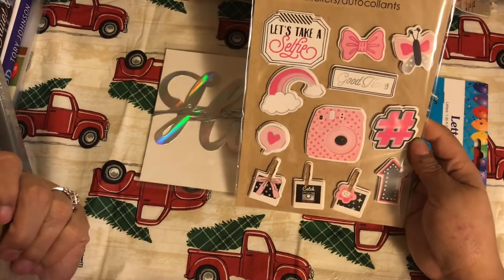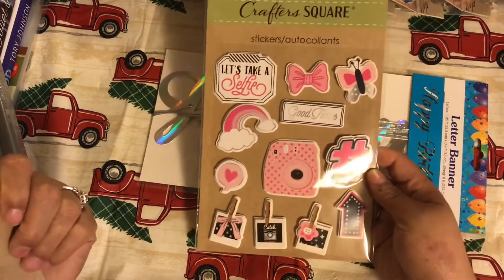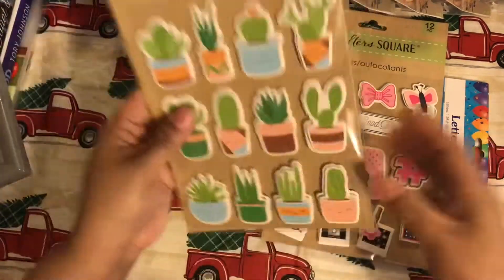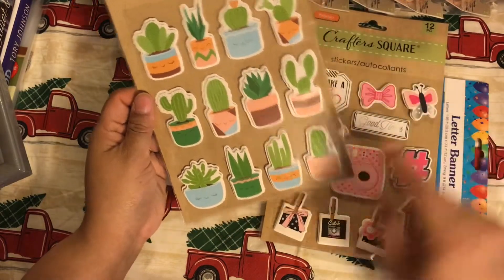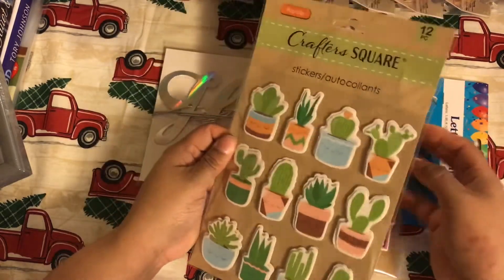They also had some new stickers. I saw this new sticker — it's kind of like a paparazzi selfie type of thing, and you get 12 pieces. I picked that up. Then I had to get the kawaii cacti stickers with all the little faces on them — I just love that idea, so I picked that up as well.